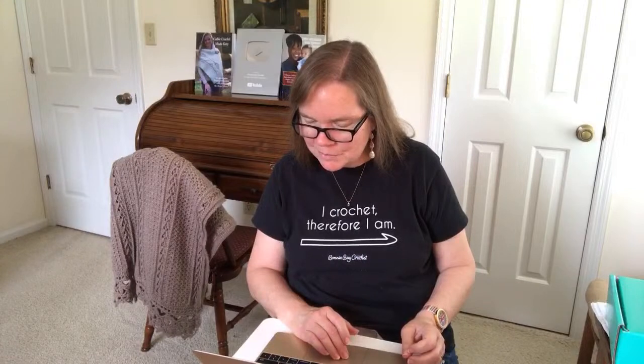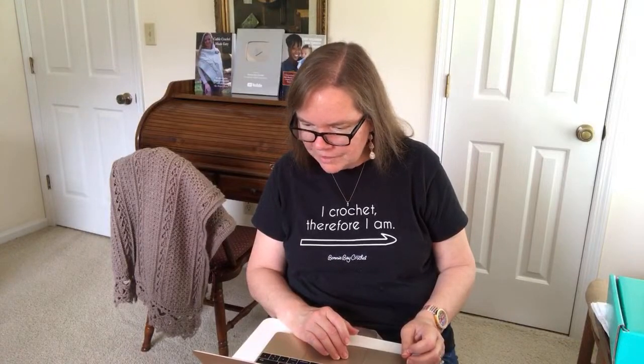Suzanne says bonjour. Judy wants to know the name of the guild — it's the Crochet Guild of America. The website is crochet.org. If you just Google 'Crochet Guild of America' it'll probably be one of the top hits. If you type in CGOA you're going to get some things that are not crochet, so just type in the whole word or 'Crochet Guild.'